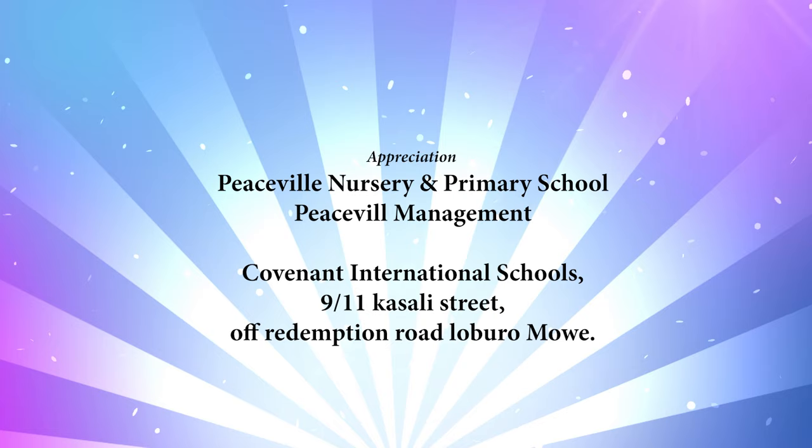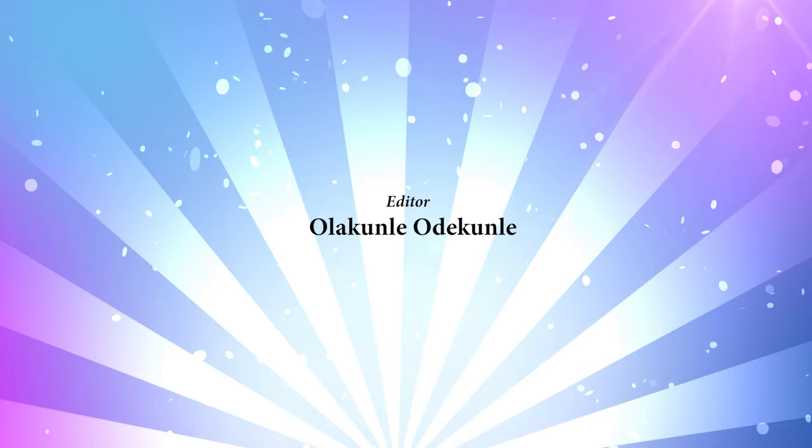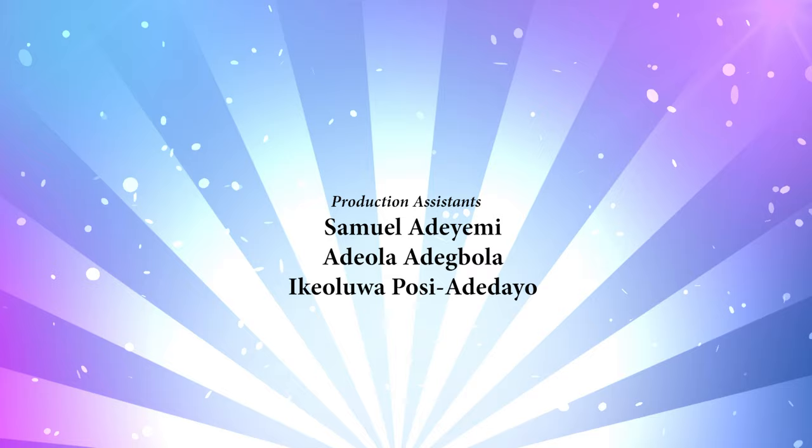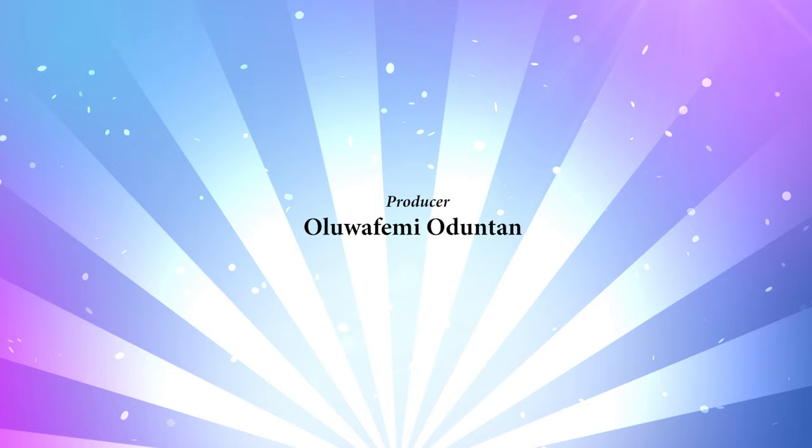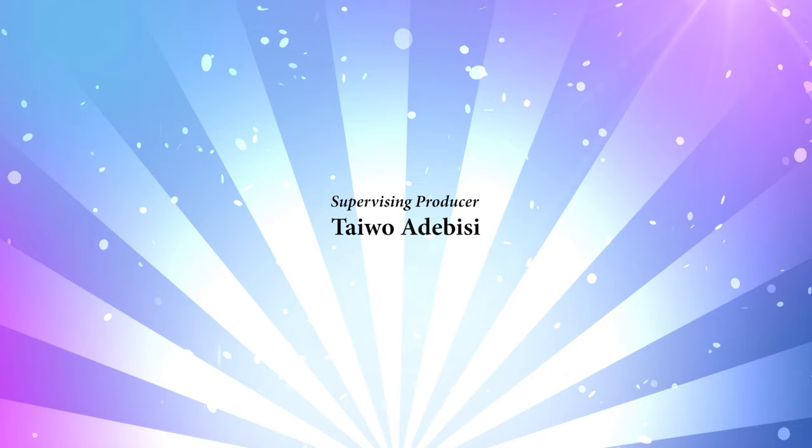Thank you so much for listening. I can't wait to see you in the next class. Bye!